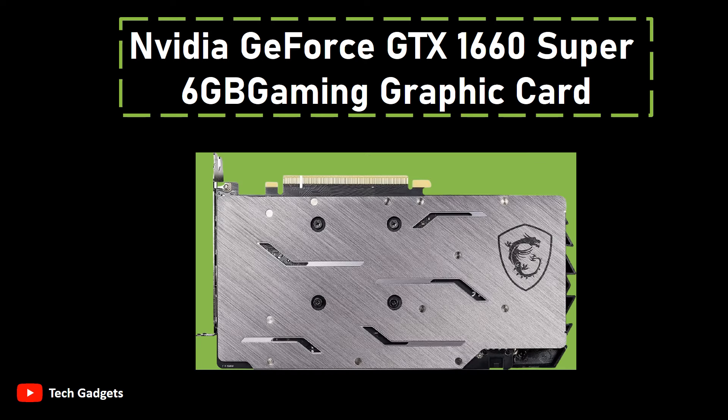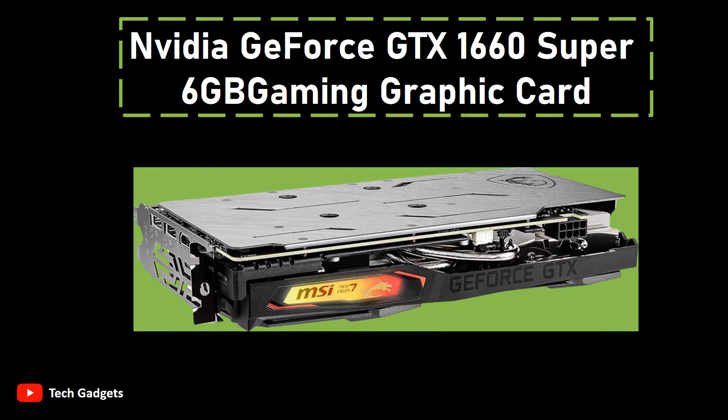The 6GB GDDR6 video memory enhances overall system performance, facilitating the seamless execution of graphics-intensive tasks. The memory interface, operating on a 192-bit architecture, facilitates efficient data transfer between the GPU and memory, contributing to a lag-free gaming experience.